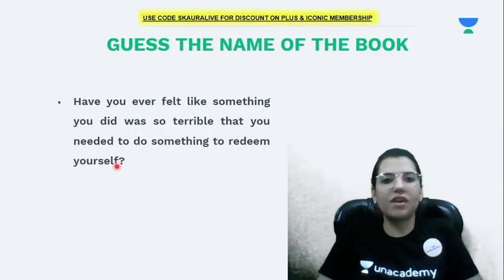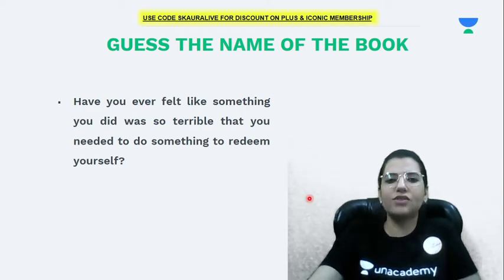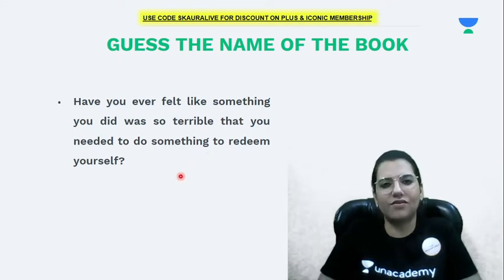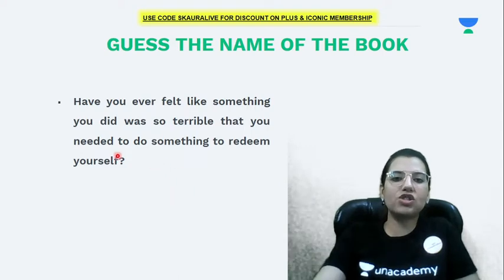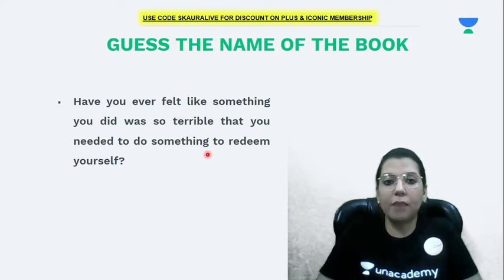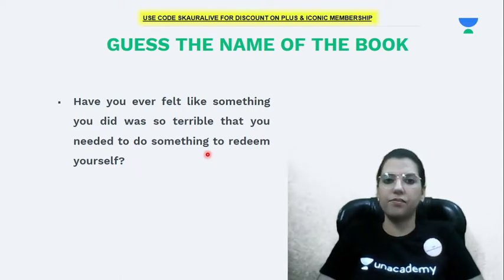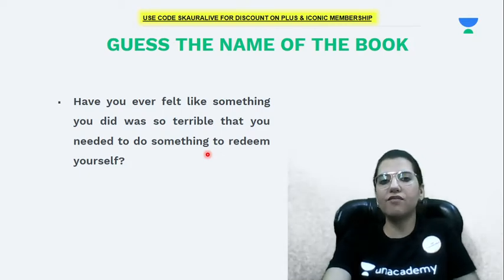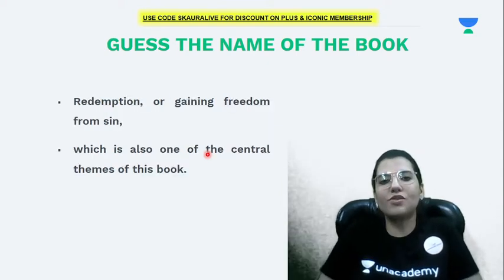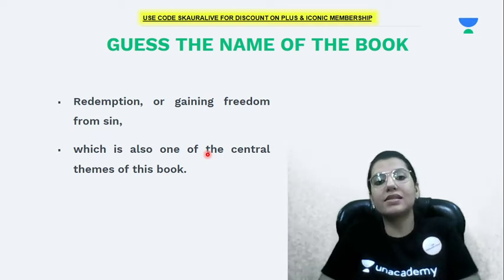Let me give you some hints to guess the name of the book. Have you ever felt that something you did was so terrible that you needed to redeem yourself? This book is all about redemption — gaining freedom from some sin — and that is the central theme of the book. Let's find out what the name of the book is.